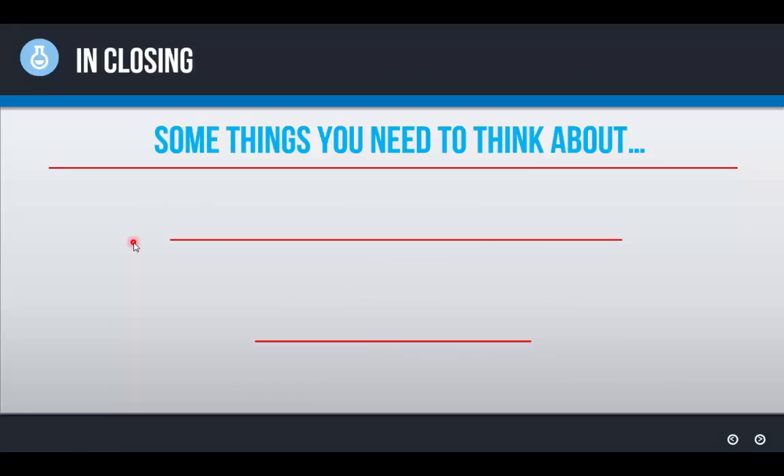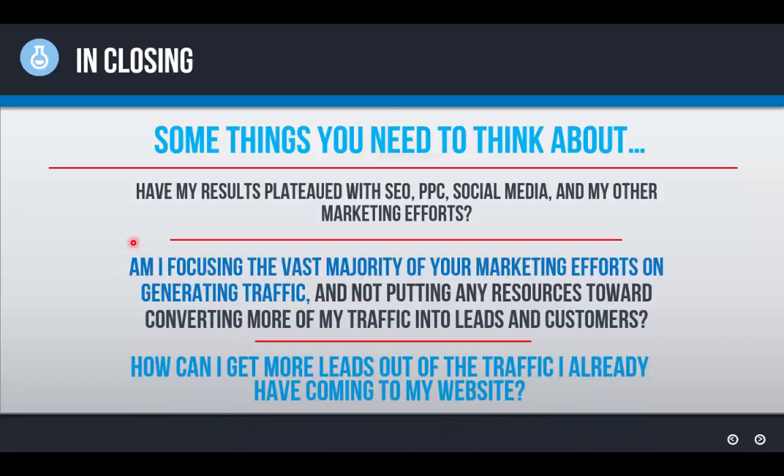In closing, here are some questions to carry forward and think about to get on the right track regarding how you see your marketing. Number one: have my results plateaued with SEO, PPC, social media, and my other marketing efforts? Have you experienced your marketing efforts taper off in their effectiveness — maybe they ramped up initially, you got a lot of leads, but now it's slowed down and you don't understand why? It's because the focus is on getting traffic rather than turning that traffic into leads and customers.